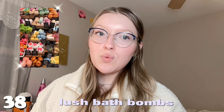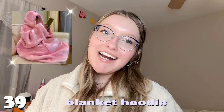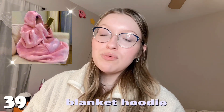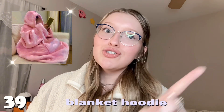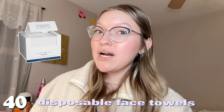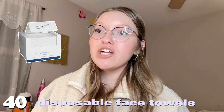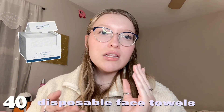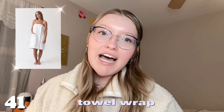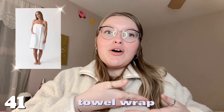Number thirty-eight is Lush bath bombs — coming home and taking a warm bath is just 10 times better with one. Number thirty-nine is a Snuggie — this may seem like a joke but it is not; when I was recovering from my wisdom tooth removal I literally lived in mine. Number forty is disposable face towels — when I switched from reusable towels my acne improved so much because you never know how much bacteria is on hand towels. Number forty-one is a velcro towel — you just tape it closed and don't have to worry about it.